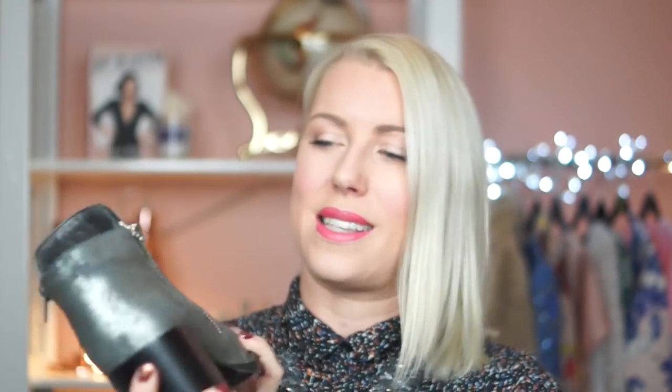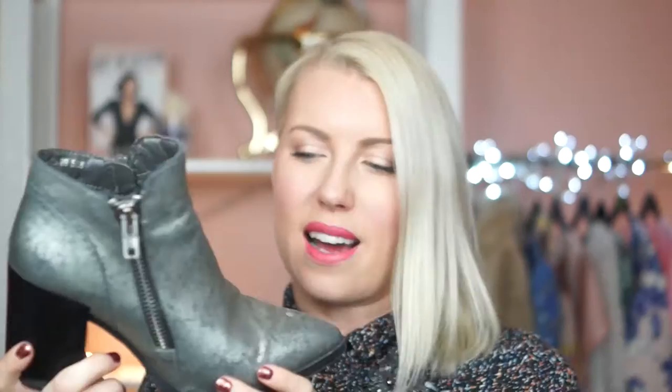I thought I would start with boots. First of all, this pair of lovely silver pointed toe beauties. I got these from Primark — they were in the sale, marked as £5, and then they came through the till as £2! They're kind of 80s, punky with the pointed toe, like a little bit cowboy boot style. They're metallic silver, the heel is just the right height, they're super comfy. I think they're amazing.